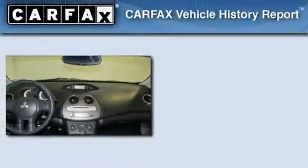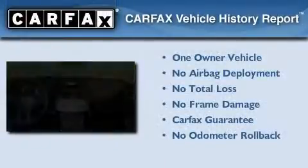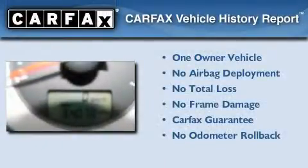With an EPA estimated rating of 27 miles per gallon on the highway, this automobile is clearly a fuel-efficient choice. This Mitsubishi has had only one owner, and it qualifies for the Carfax Buyback Guarantee.